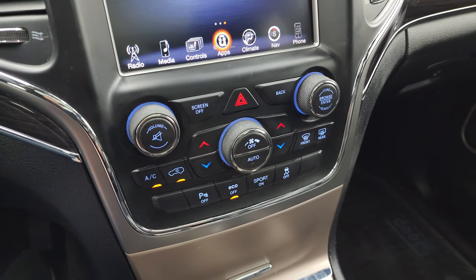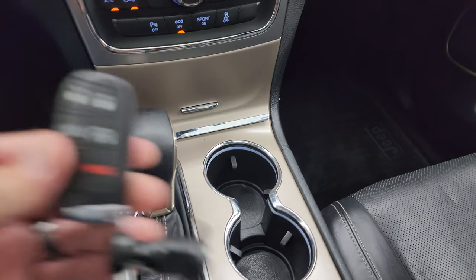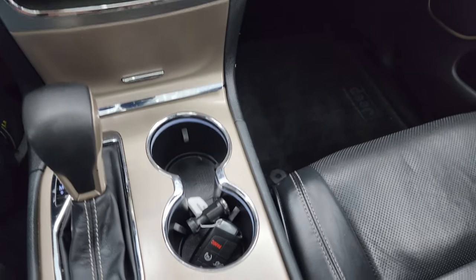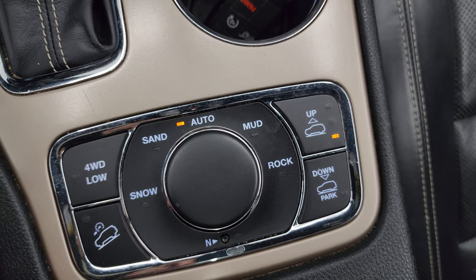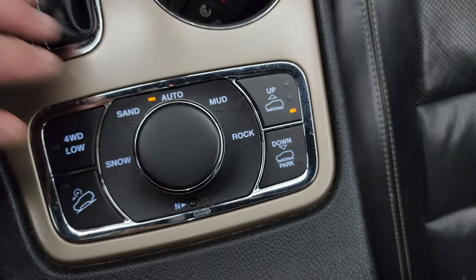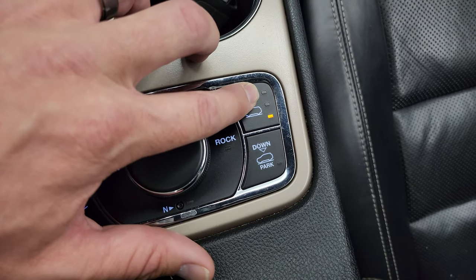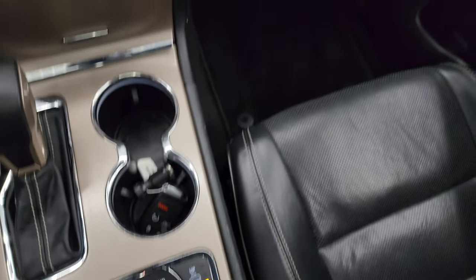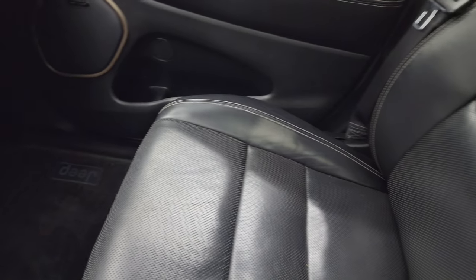Down here you have your tactile volume, tune, and climate controls, your 8-speed automatic transmission, keyless entry with remote start and power lift gate. Down here is your Quadra-Track 2 four-wheel drive system — you get snow, sand, auto, mud, rock, four-wheel drive low, and downhill assist control. This one also has the four-corner air suspension with off-road mode 1 and off-road mode 2, plus a neutral setting for flat towing.